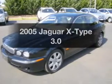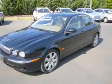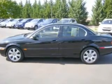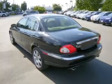Get noticed in this 2005 Jaguar X-Type. If you're looking for an automobile with great attributes, look no further. With a reliable 6-cylinder engine connected to a smooth shifting automatic transmission.